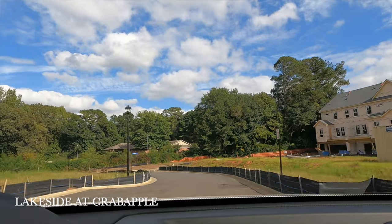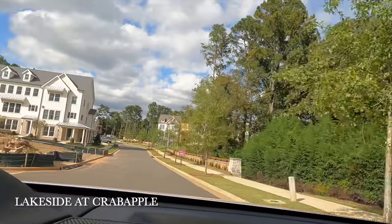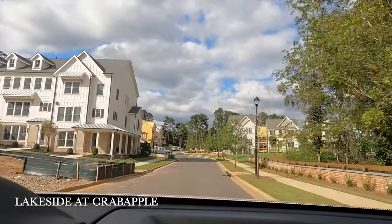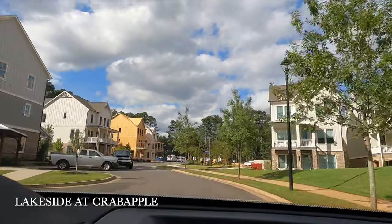This is a new construction subdivision with townhomes starting at the upper $700s. This subdivision is walking distance from downtown Milton as well as the Crabapple Market District.